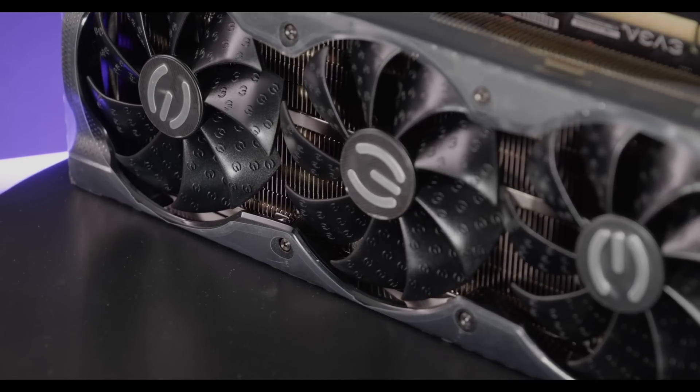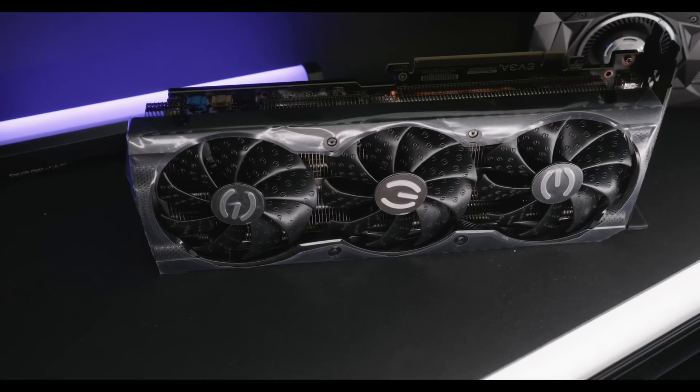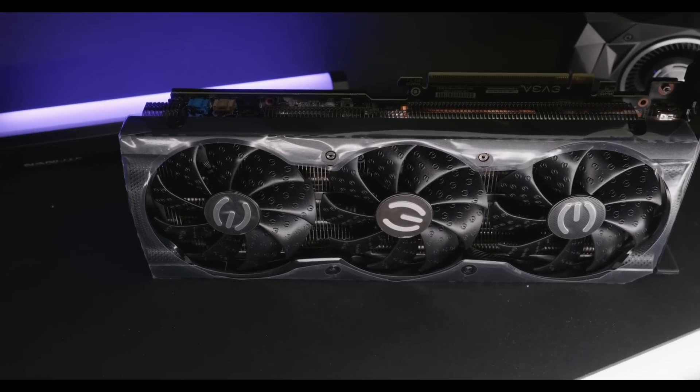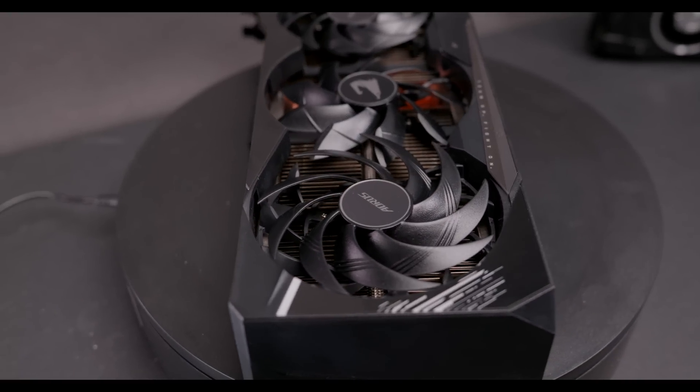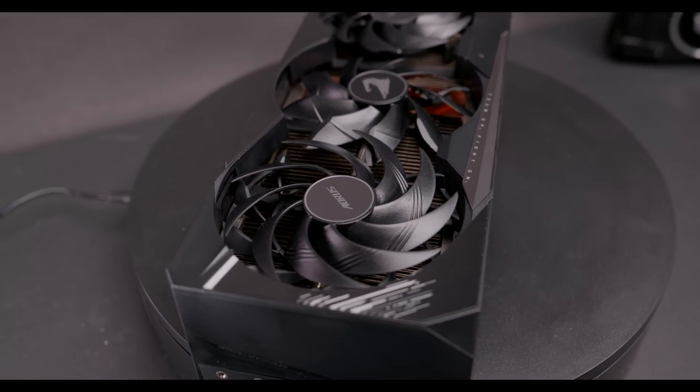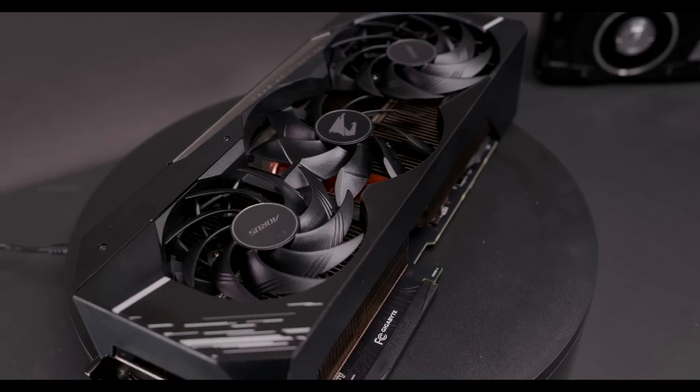I remember seeing the 3080 for as much as $2,100 during the crypto mining craze in 2021. And then NVIDIA infamously released the 3080 12-gigabyte version — not more performance, but more price: over $1,200, which was an extremely intense increase from the $700 original price. NVIDIA was just taking advantage of the GPU shortage. If you want to really step up your frame rates, look at something like a 3080 Ti, especially at used prices nowadays — you're going to get the 12 gigabytes of VRAM with a little bit faster performance.